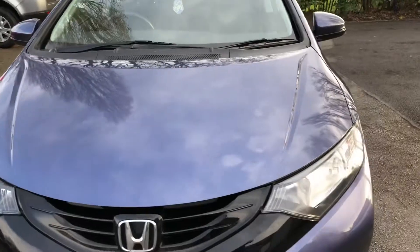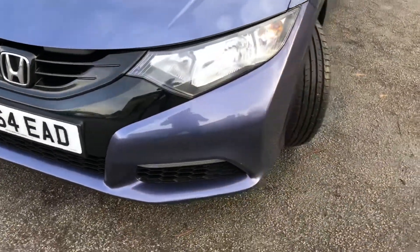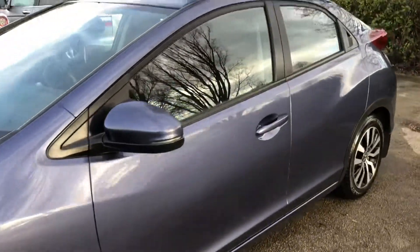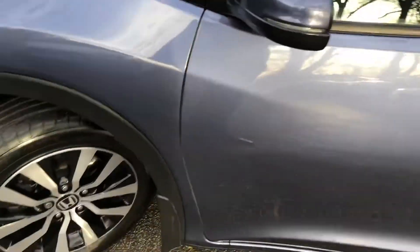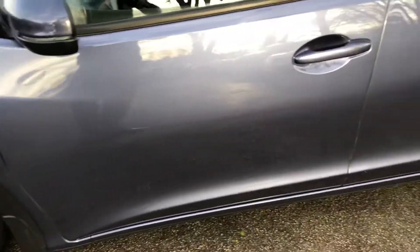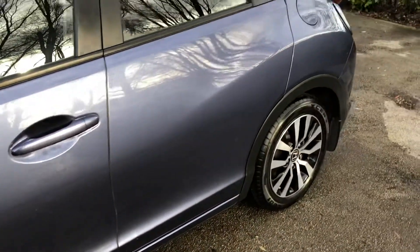A one-owner vehicle in absolutely stunning condition inside and out. It's also been well maintained with full Honda main dealer service history. The service history comprises 6 services — the last one was carried out at 75,382 miles on the 21st of May 2018.